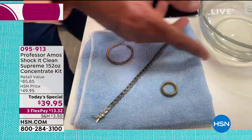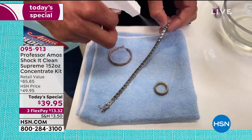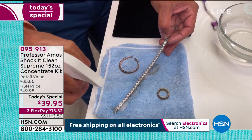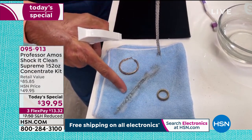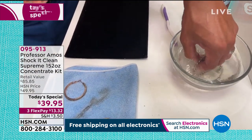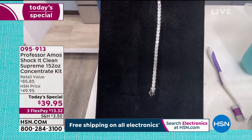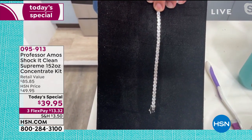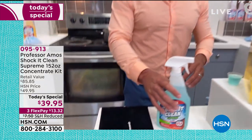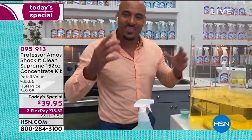You can use it on high-end furniture all the way down to your microfiber couch or chair. One thing I love at home is for jewelry — diamonds, gold, platinum. Use the ready-to-use bottle and spray it over the body oils and soils on your jewelry. Look at the dirt that comes off — that's what sits on your wrist and neck and makes you break out. Shock It Clean has no bleach, soap, or ammonia, so use it on diamonds, gold, platinum, silver, and even fashion jewelry to make it bling again.